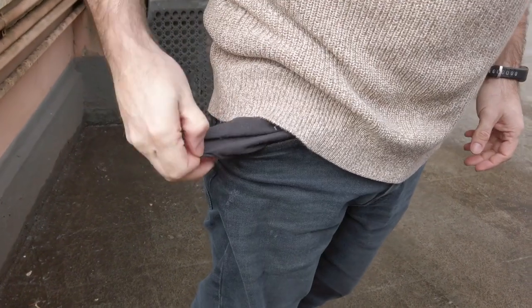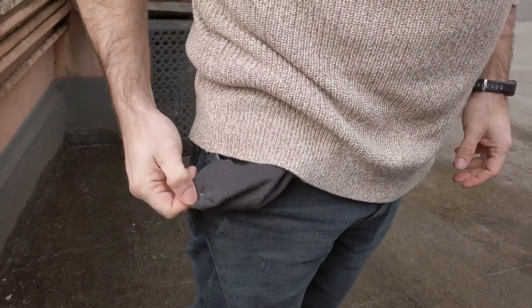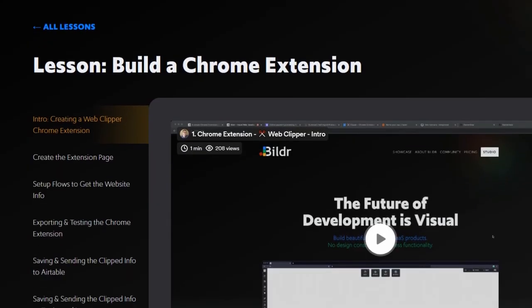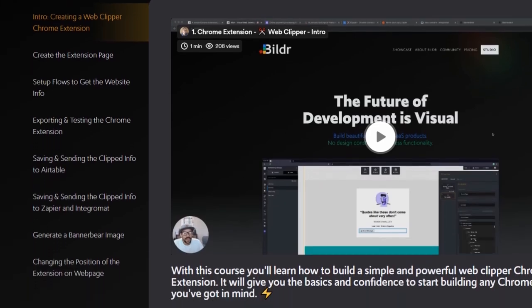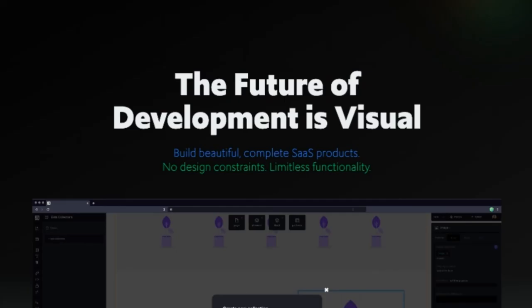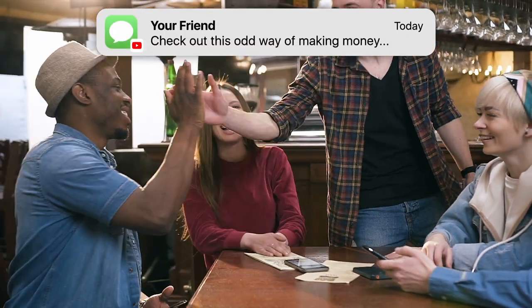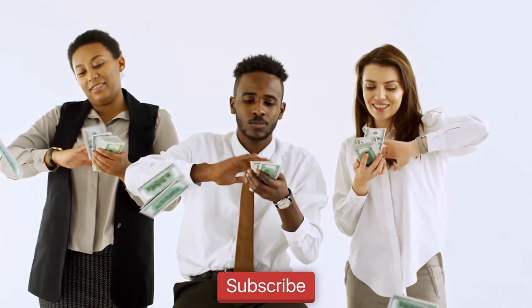Bonus number two: if you're strapped for cash and want to build it yourself but don't know how to code, check out Builder — a tool that allows you to create software without code. The best part is they have a free course showing you exactly how it's done. If you found this useful, maybe share it with someone, subscribe, and if you want an even odder way to make money, click on this video or stay common forever. Peace out.